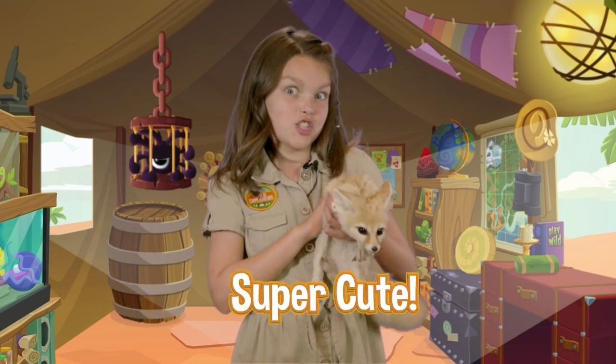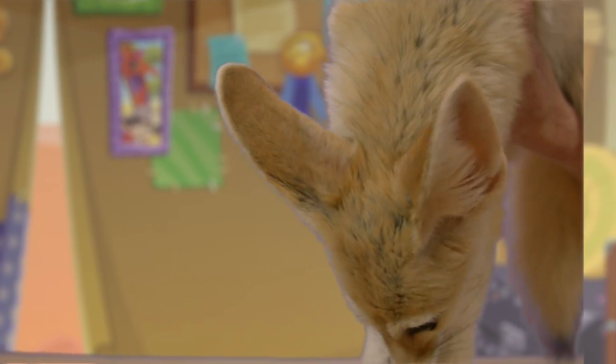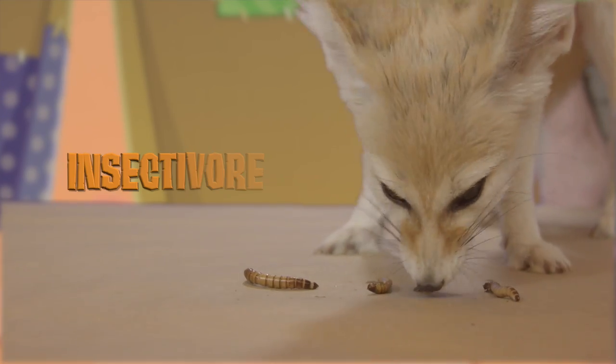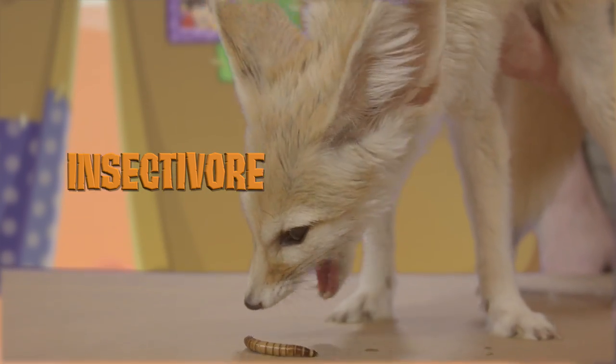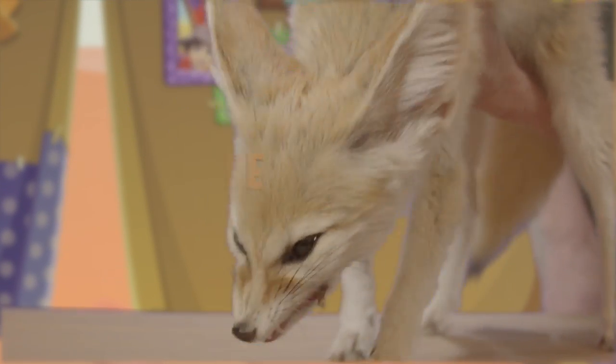Let's put him down and see if he'll eat any bugs. Fennec foxes are insectivores, which means that they only eat creepy crawly bugs. I had so much fun meeting this fox today. For more fun like this, visit AnimalJam.com and don't forget to play wild.